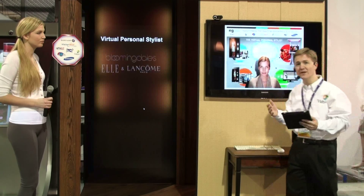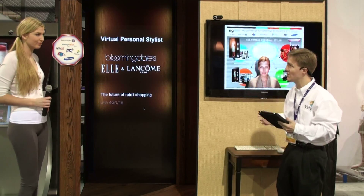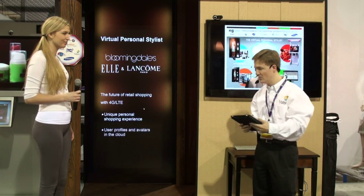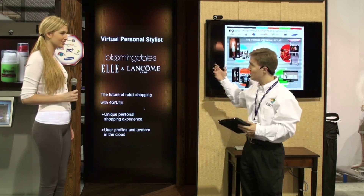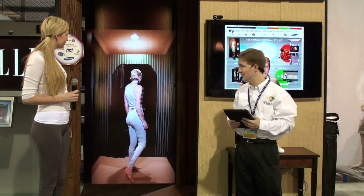This is a really innovative and exciting solution concept. I'm going to show you how Hanna, our shopper, is able to personalize the shopping experience. The very first thing is we'll see Hanna stepping into a light scanning booth in Bloomingdale's.